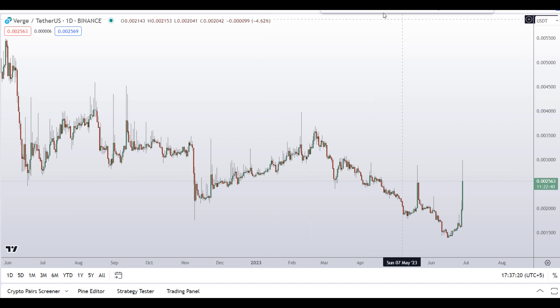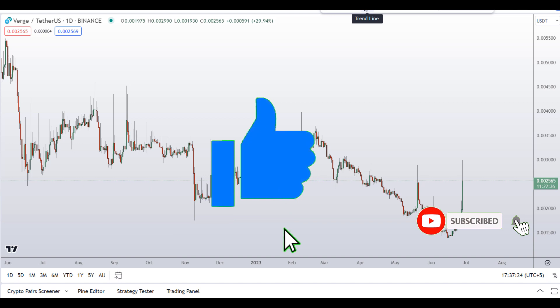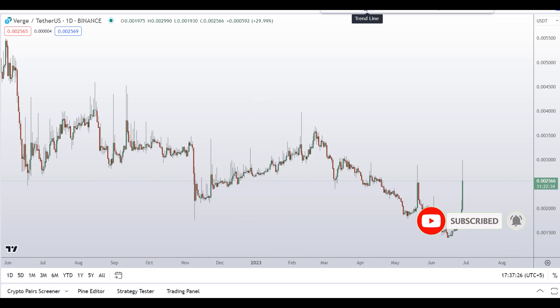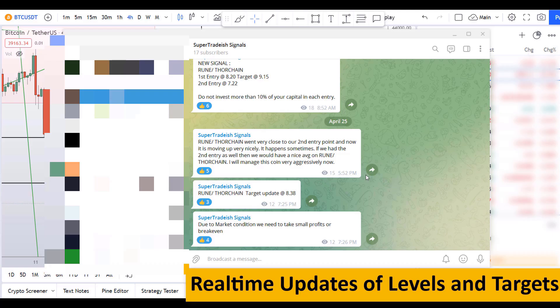Before I do the technical analysis and give you some levels and patterns to trade, please smash the like button, subscribe to this YouTube channel, hit the bell notification, and put your favorite altcoin in the comment box below so that I can analyze it for you in my next video.